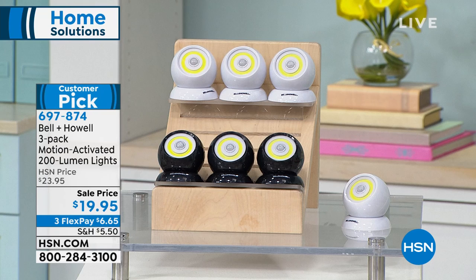Best 20 bucks you'll ever spend, I promise you. Dark closets, under cabinetry, outside dark areas, maybe some steps you've tripped on one too many times — this is going to be your answer. So stick around with me. Lots of goodies, some of your favorites coming up this hour.